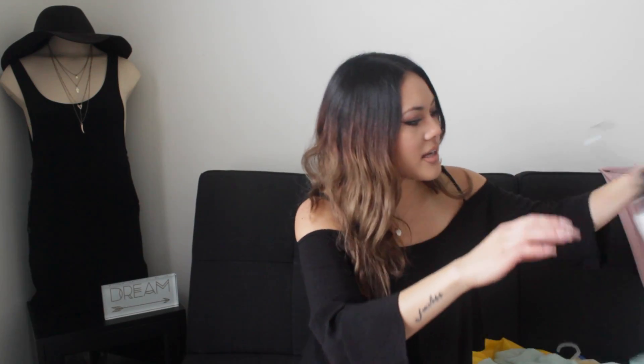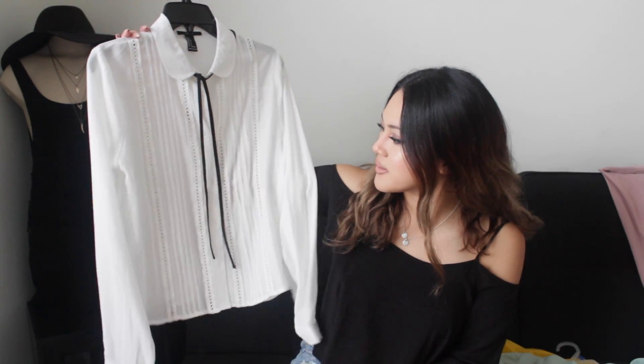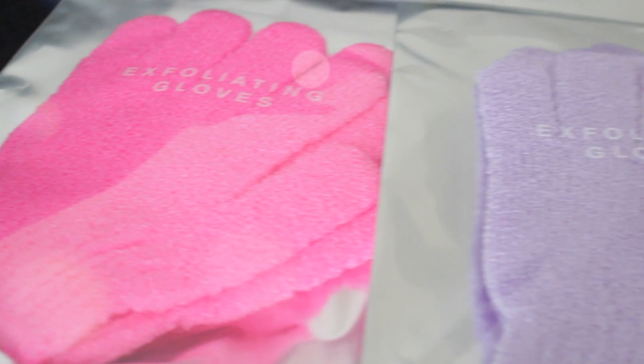The last blouse I got was this cute white one. It kind of reminds me of Taylor Swift, like country girl going professional. This one was $19.90 and I just think it's so cute. I also got two exfoliating gloves — I got them in purple and pink. I love these things, they just clean my skin so well. These were both $1.90.